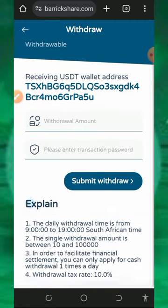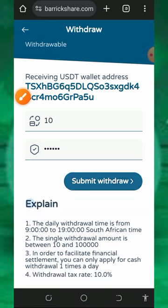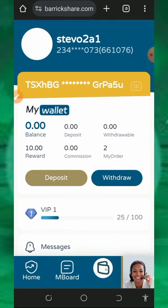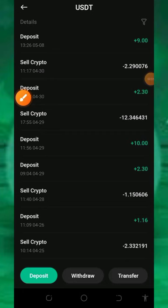Now place a withdrawal by tapping the withdraw button again. Enter the amount you want to withdraw — here we are withdrawing $10. Enter your transaction password again, then tap submit withdrawal. The withdrawal application has been successfully submitted and now we are going to wait to see if we receive the payment.